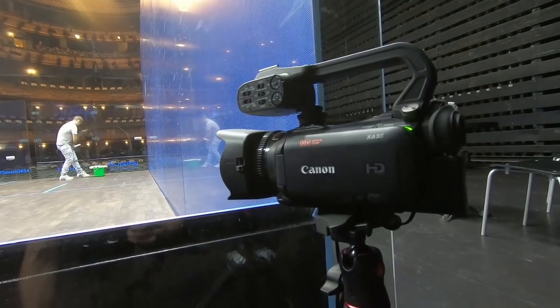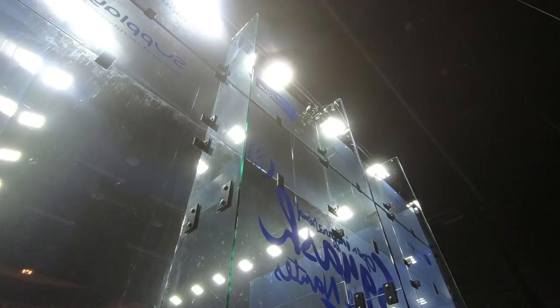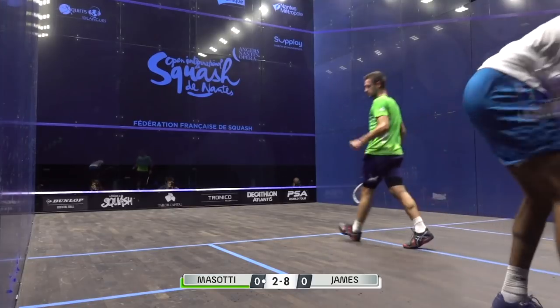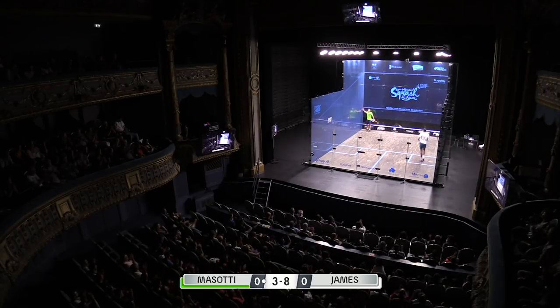For a typical camera setup, we usually have three cameras from the front: a camera from the front left, a camera from the front right, and an overhead camera at the top in the middle of the court. This overhead camera is usually used for let and stroke decisions for the referee, but it can also be used for live replay if it shows the best angle of the shot.